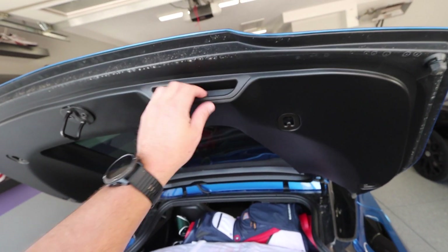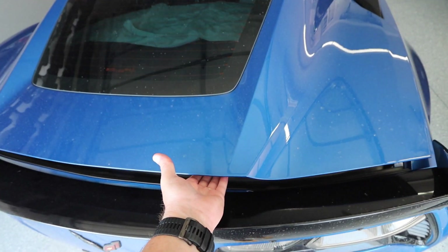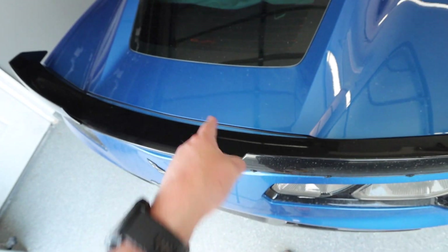There's also a handle on the inside to close the trunk lid so you don't have to touch the paint — you just close it gently and it's soft-close. That's cool. Finally stopped raining — let's get this baby on the road. 650 horsepower, 650 foot-pounds of torque. That's a lot. Let's see how she does.